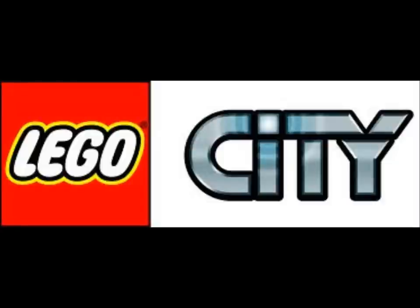Hello YouTube, this is LEGOFull99 with the 2013 LEGO sets — city sets at least.